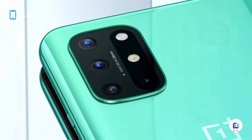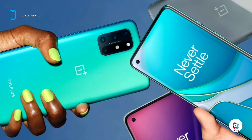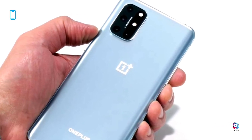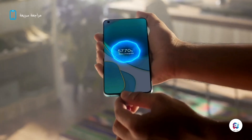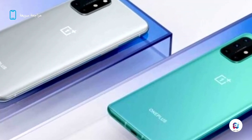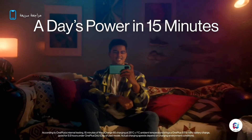The phone supports HDR, Bluetooth 5.1, Wi-Fi 6, NFC, and 5G connectivity. The 4500mAh battery supports 65W fast charging, fully charging the device in just 39 minutes. The phone is available in two colors — green and silver — with a starting price of $700.